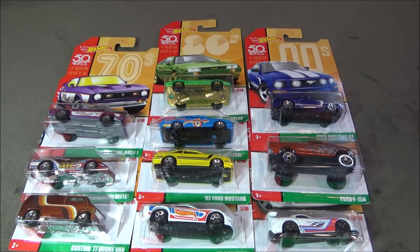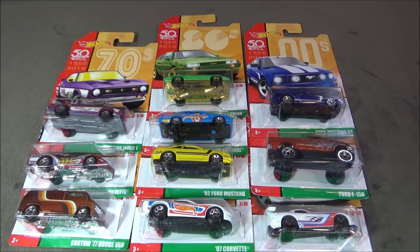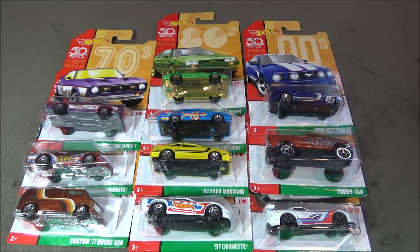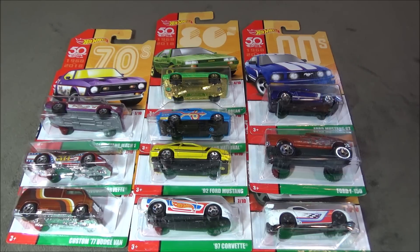Hey, it's Matthew, and this is the Hot Wheels Target Throwback Decades set. This is Mixed 2, and I only wanted one set, so I will not be opening these today. But let's take a look at these cars.